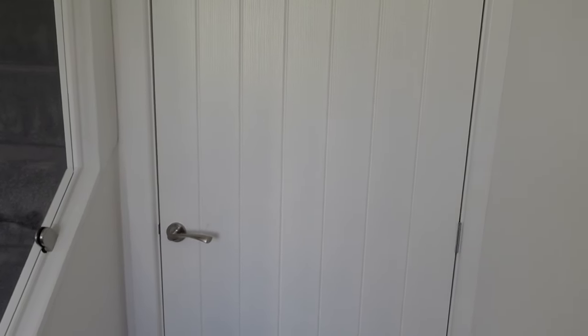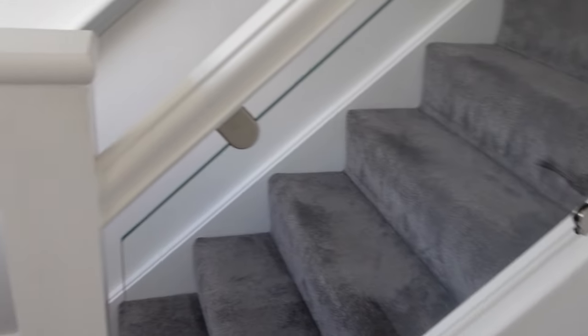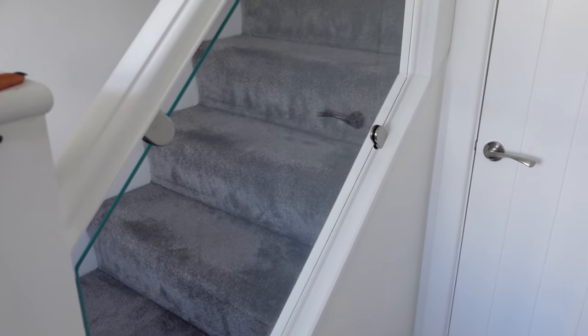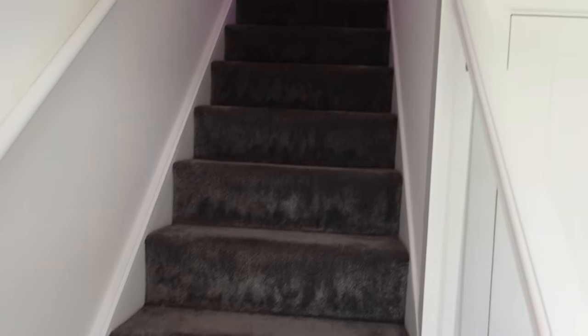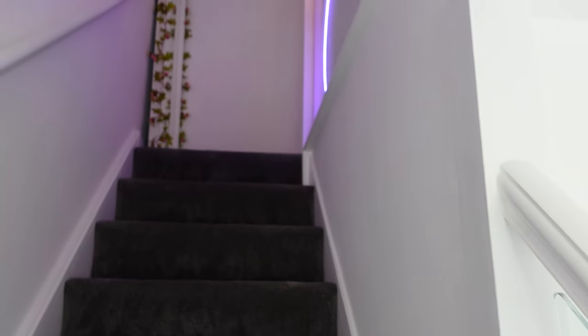So you start off by coming through this door — this is the second floor that we're currently on and it leads to this staircase, which is my favourite part of the room, I'll not lie. I've always wanted a little glass staircase and this is just so pretty. I just think it looks so nice and clean. And then this is what it looks like when you go up to my room.